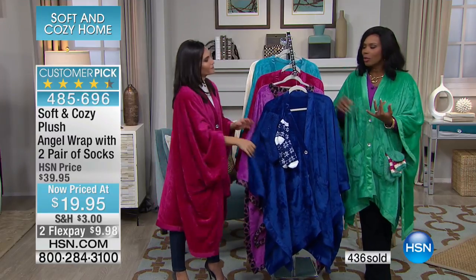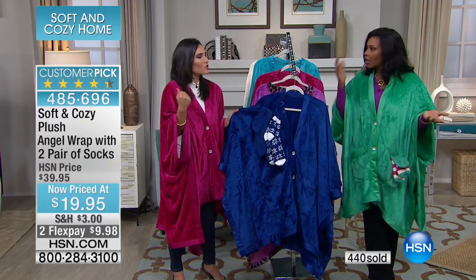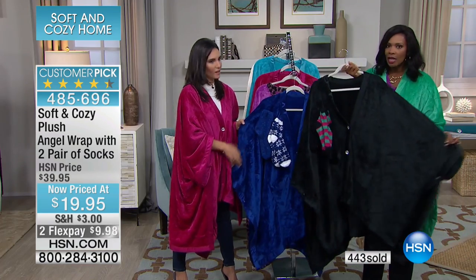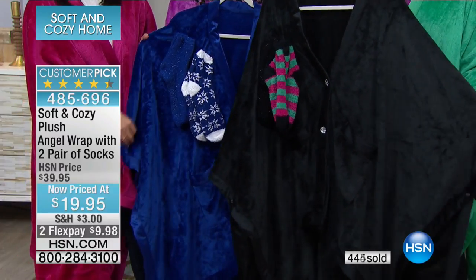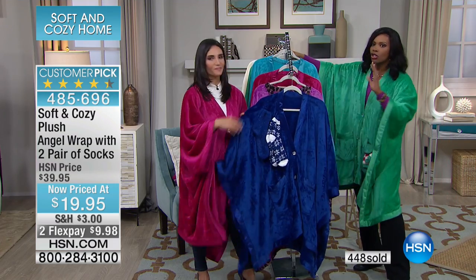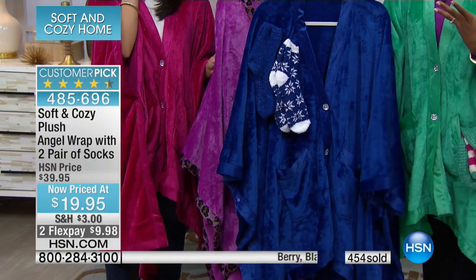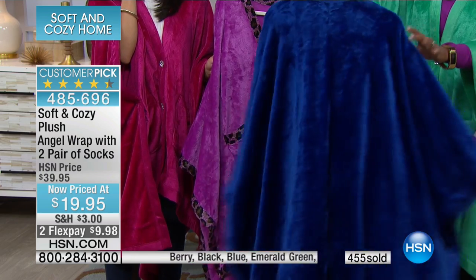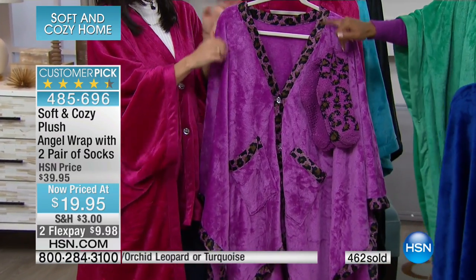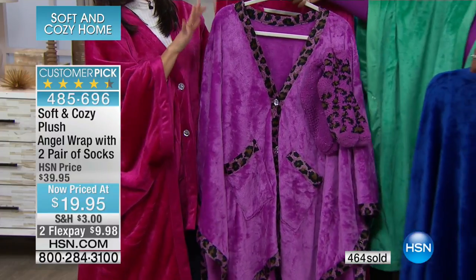Susan said she bought one and then bought a solid black so she could wear it out — because in San Diego, if you want to throw something over your shoulders, the solid black is really all you need. Let's show the colors again. This is that really beautiful blue — if you love a sapphire color, you're going to flip out. Think about birthstones. This is your orchid leopard, always one of our most popular. And you even get the orchid leopard socks.